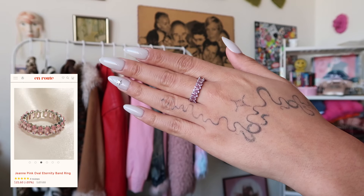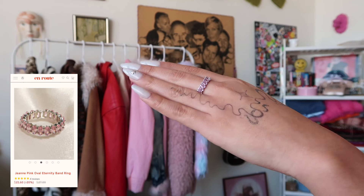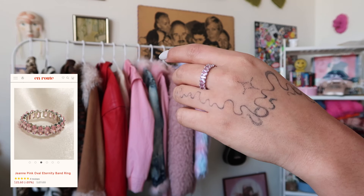Our next item is the Jean Pink Oval Eternity Band Ring. This has become my everyday wear ring. It's so feminine but also suddenly glam, and it's pink — one of my favorite colors. My wedding ring is pink, so I absolutely love that Enroute has styles that pair well with your existing jewelry collection. This does have a brass base, it's plated in platinum, and it has cubic zirconia.